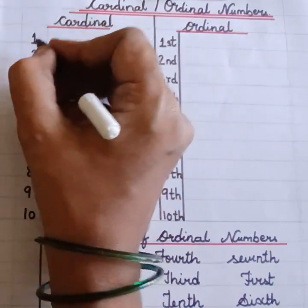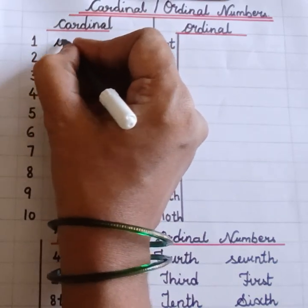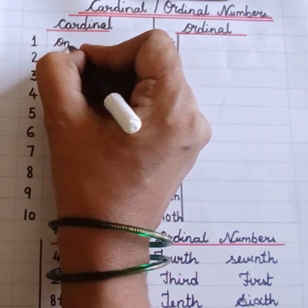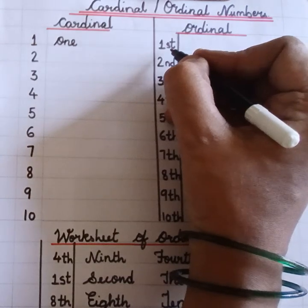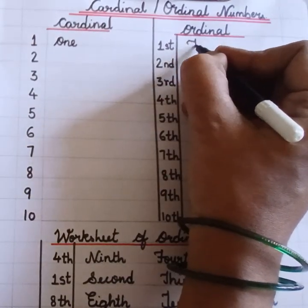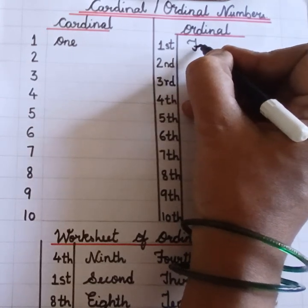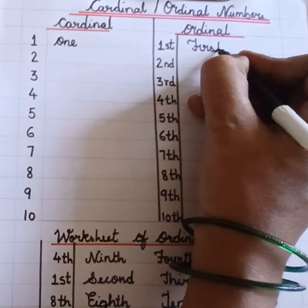Cardinal number 1. O-N-E. One. Ordinal number 1. F-I-R-S-T. First.